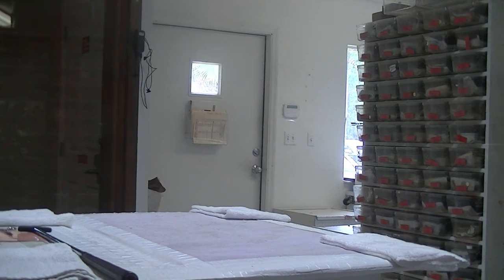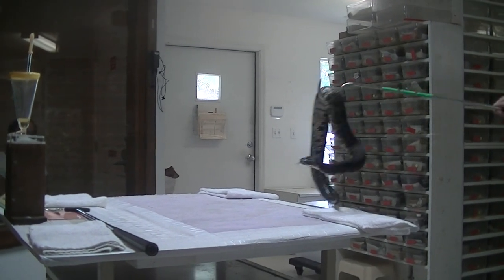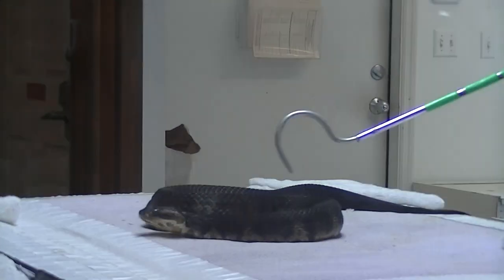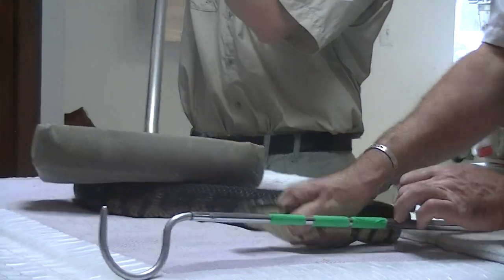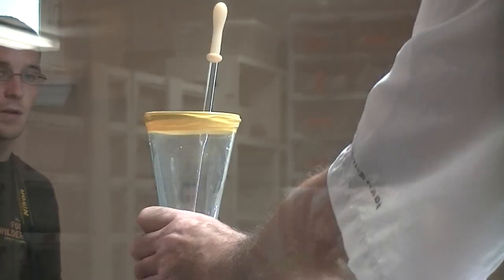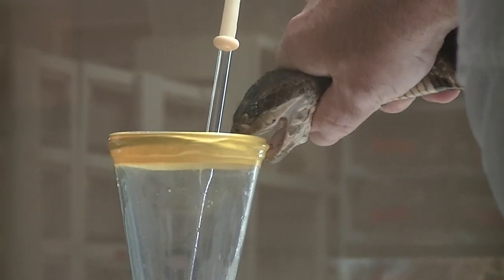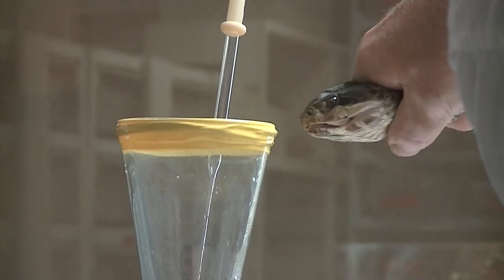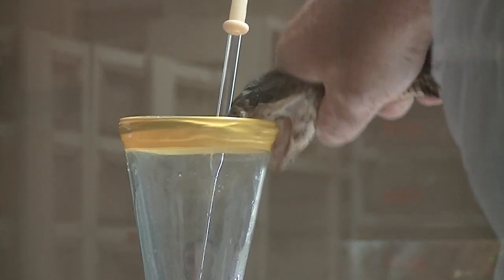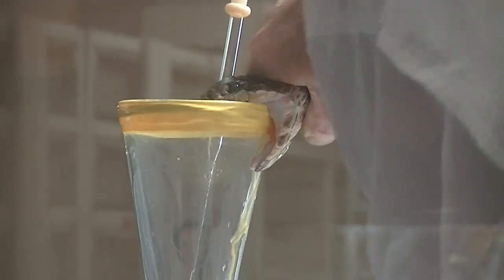Although true aggression in cottonmouths is rare and most of the stories are exaggerated, this snake will sometimes stand his ground, and when approached, he will gape, open his mouth, and show the cotton-white interior — giving the snake his name, cottonmouth — warning an intruder not to get too close.